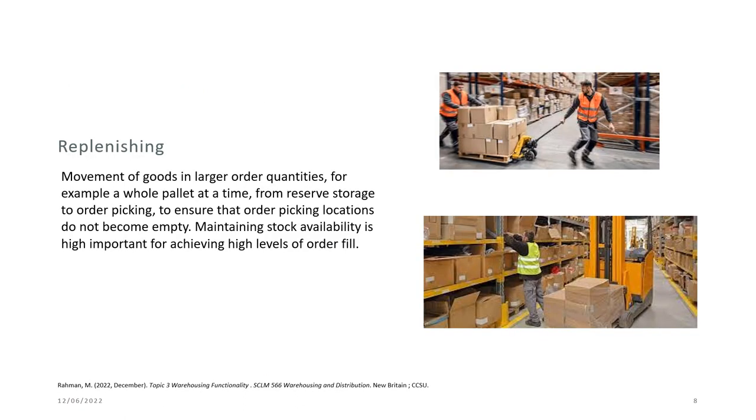Replenishing is the movement of goods in large order quantities — for example, a whole pallet at a time — from reserve storage to order picking, to ensure that order picking locations do not become empty. If they do become empty, you may have difficulty filling orders, so maintaining stock availability is of top importance.